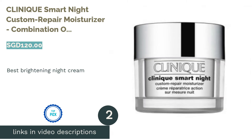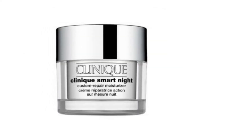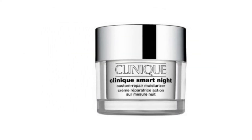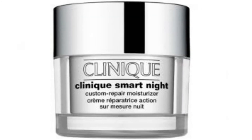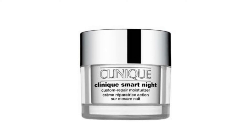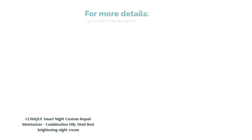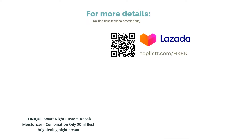The second product is the Clinique Smart Night Custom Repair Moisturizer Combination Oily 50ml, Best Brightening Night Cream. This is the perfect addition to your nighttime skincare routine. This de-aging, oil-free formula can moisturize, brighten, and tone your skin to reduce lines and wrinkles — the perfect nighttime repair for your skin. With Clinique Smart Hydration Technology, it can attract and retain moisture, leaving you with a plump, fresh, and firm skin.